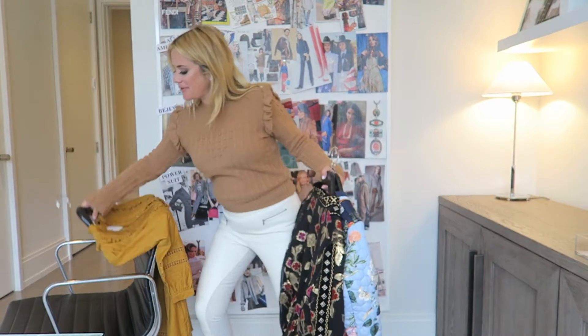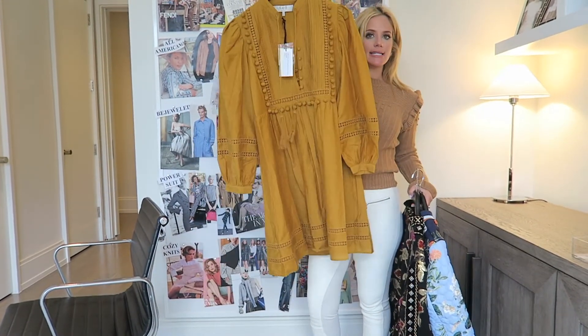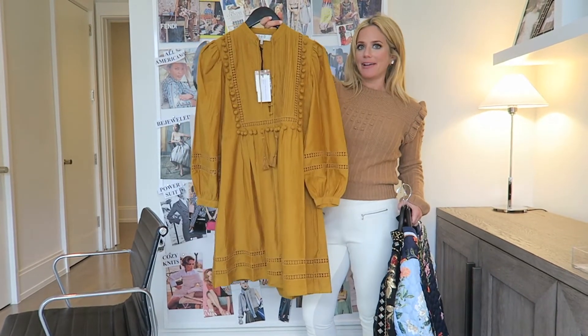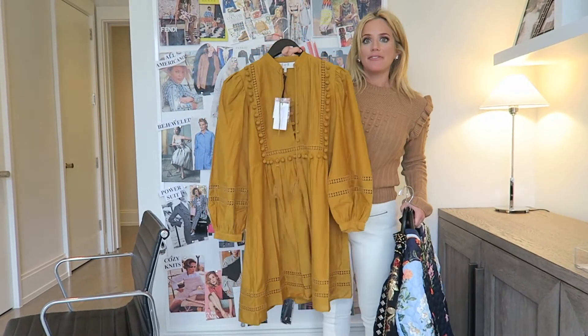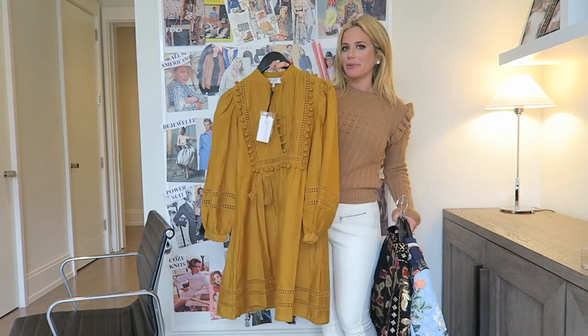And lastly, one of our favorite lines, Sea New York. Such a cute and easy flowy dress that you can wear as you're transitioning again from summer into fall. Love this jewel colored color — it could look great on blondes or even brunettes.